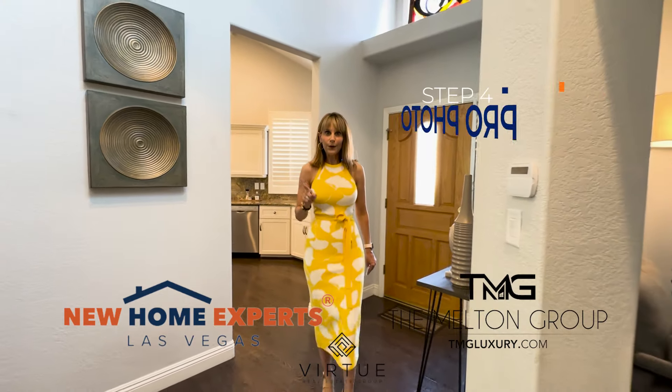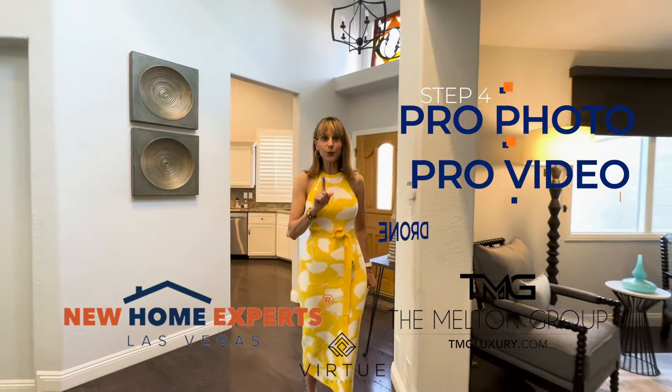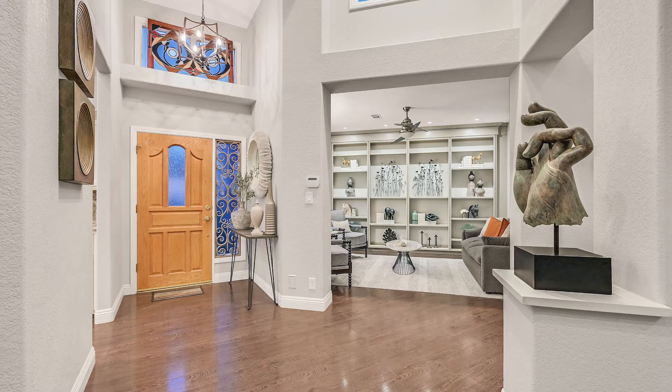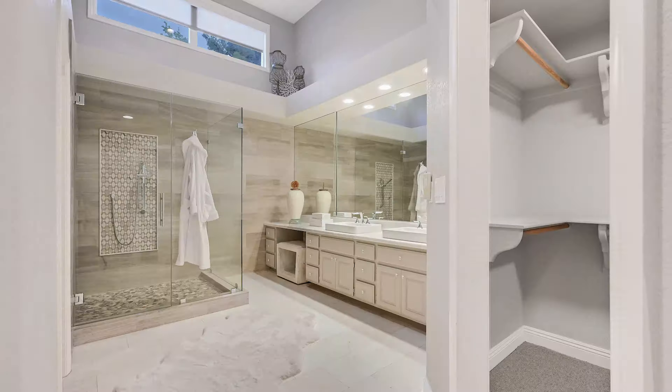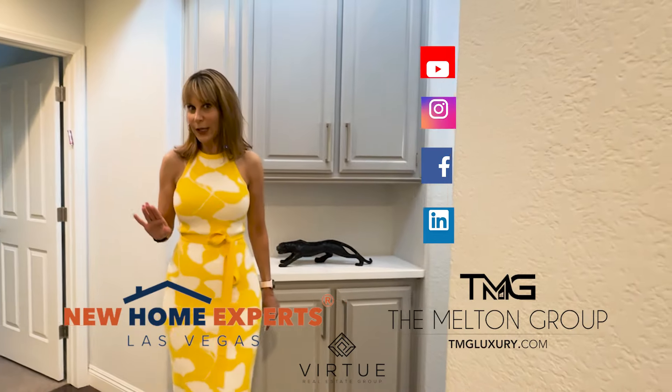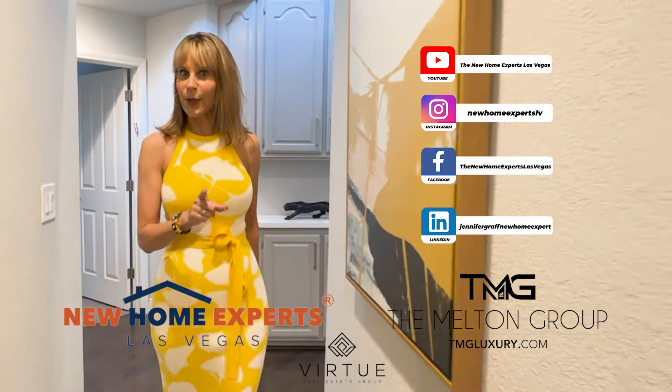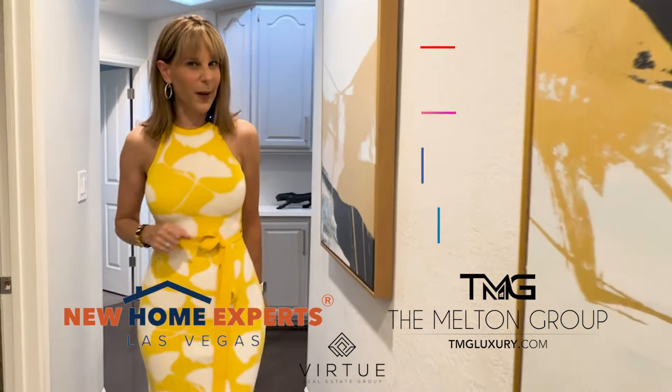Step four, professional photos, professional video, and drone footage on every single one of our listings, no exceptions. In addition, we make sure to put all of our photos and video on all social media channels to make sure your property gets as many eyeballs as possible to find you the perfect buyer.